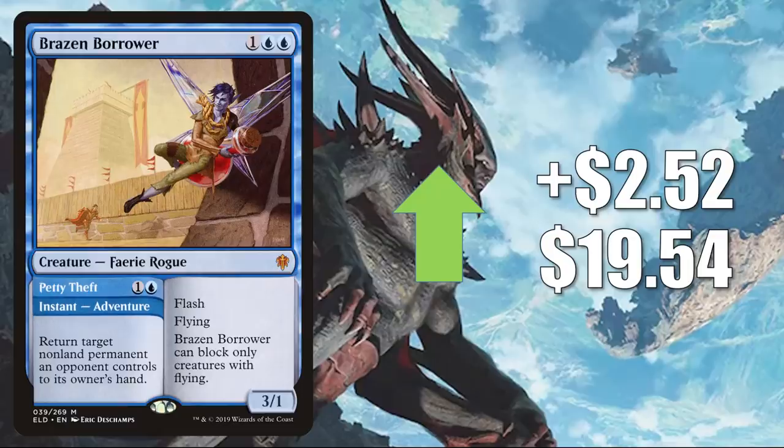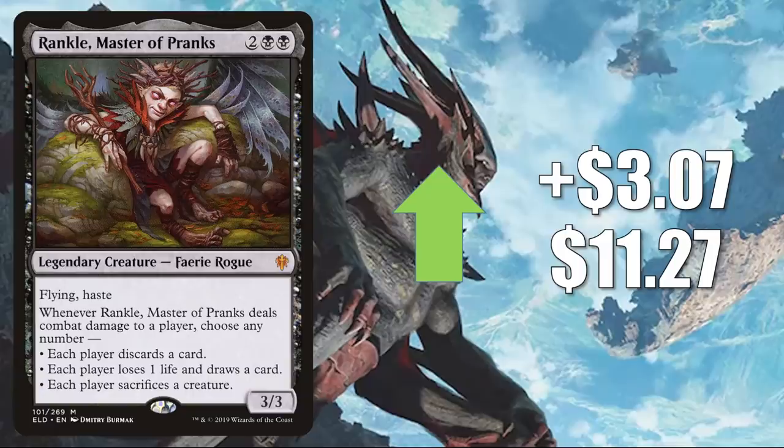Brazen Borrower has seen increased Commander play now in Anowon, the Ruin Thief builds and Tazri, Beacon of Unity decks. Number three is Rankle, Master of Pranks, up $3.07 to $11.27. Another card you'll find in Dimir Rogues, also in Monoblack Aggro and more in Standard. As you may have noticed, you're not seeing as many cards this week that are popular in Ramp builds, and that's because Uro, Titan of Nature's Wrath was banned this week.